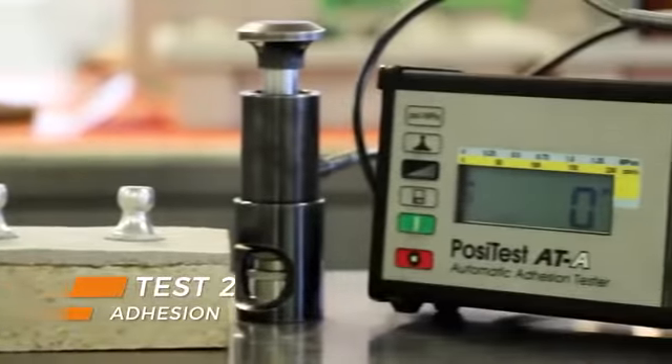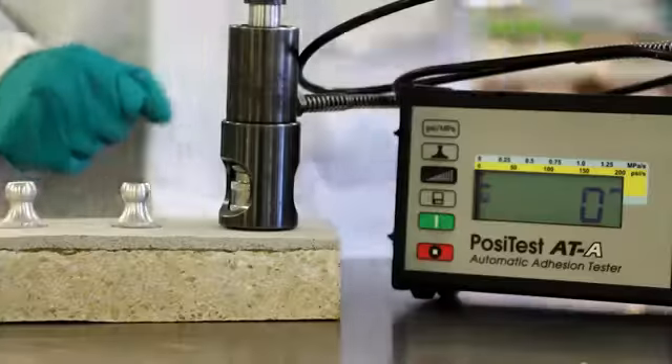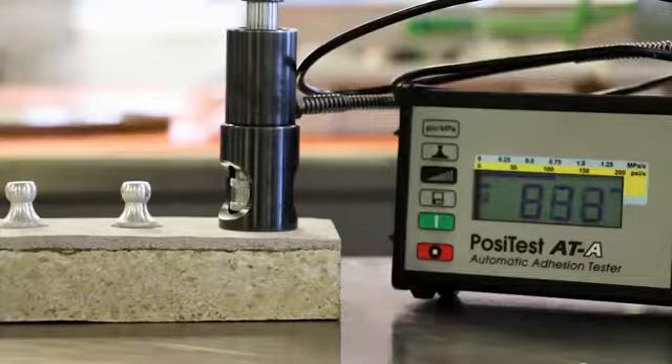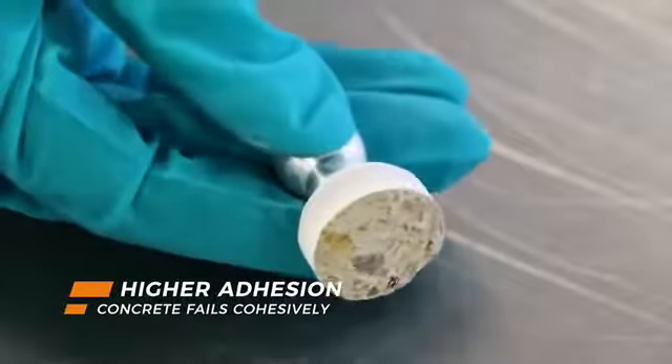The lasting quality of Belzona is better too. All of Belzona's mortar repair systems demonstrate excellent levels of adhesion, even on vertical and overhead surfaces. In fact, Belzona adheres so well that it's stronger than the cohesive strength of concrete.